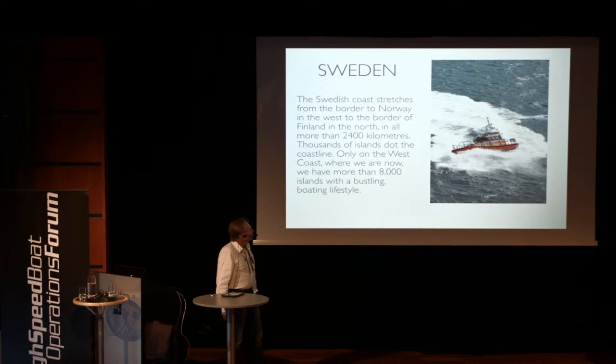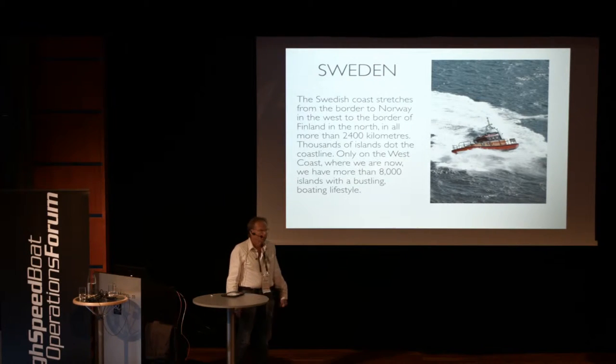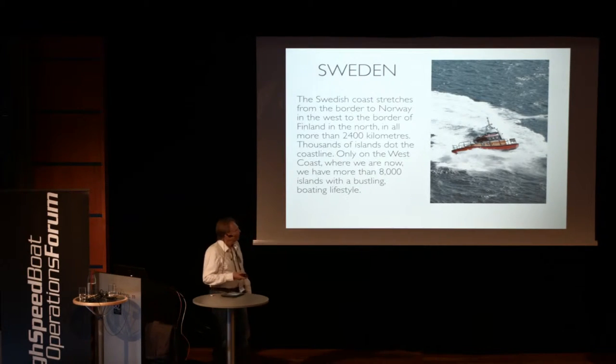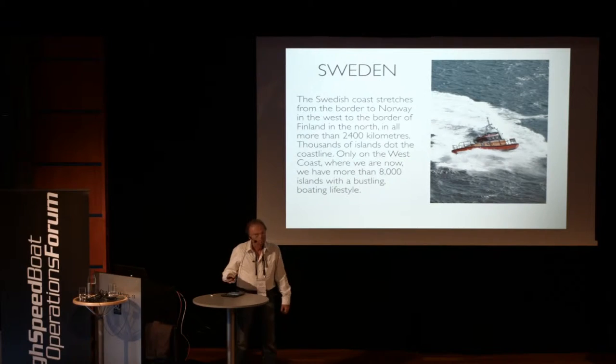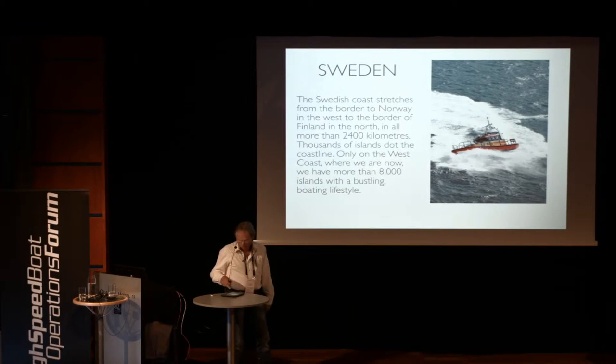These boats do almost 100% of all the missions we have, and we are still developing. Now we are up to 37 boats building, and still developing all the time.